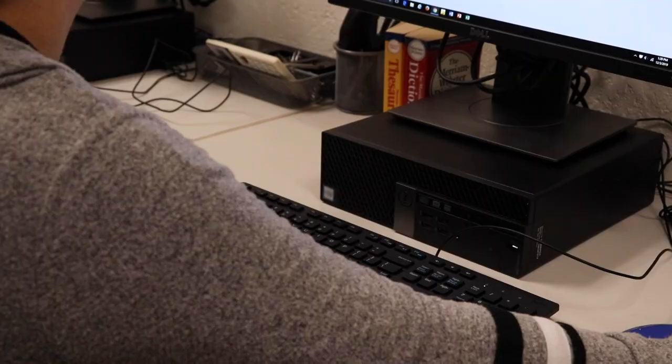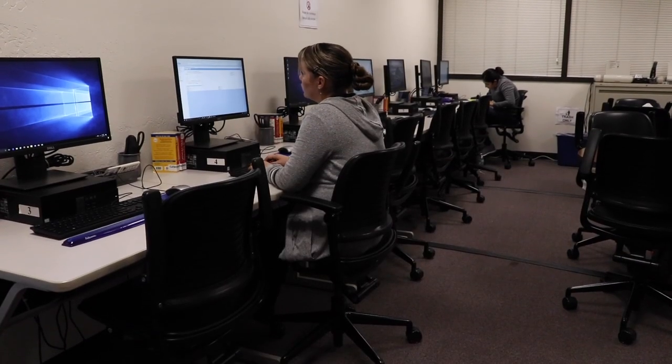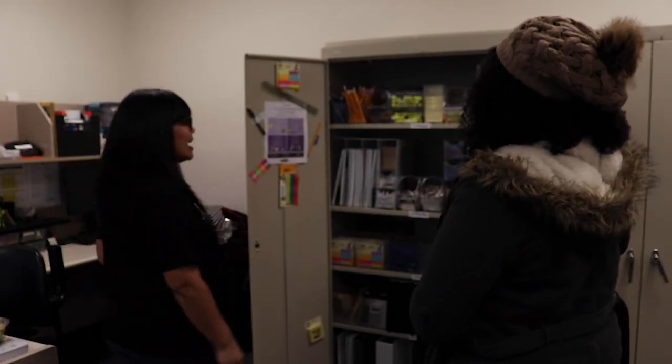In the CalWORKs Technology and Learning Center, our students have access to computers and internet, free printing, copies, testing supplies, school supplies, and a lending library.